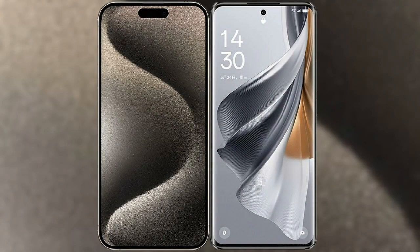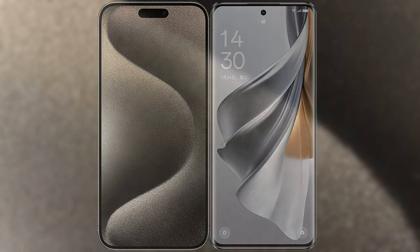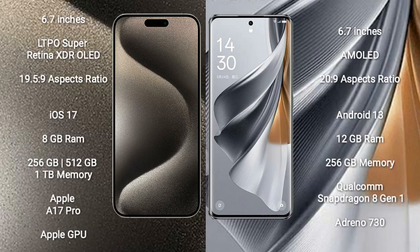I will compare the new iPhone 15 Pro Max with Oppo Reno 10 Pro Plus. iPhone 15 Pro Max comes with a 6.7-inch LTPO Super Retina XDR OLED display and an aspect ratio of 19.5:9. Oppo Reno 10 Pro Plus comes with a 6.74-inch AMOLED display and an aspect ratio of 20:9.